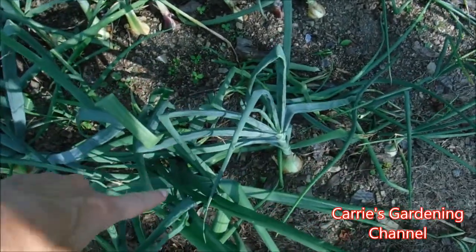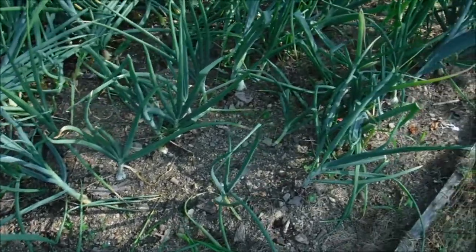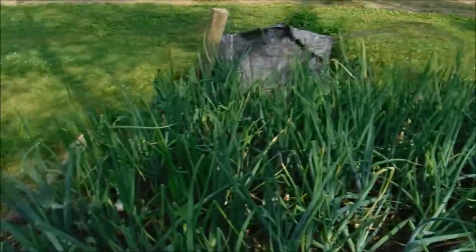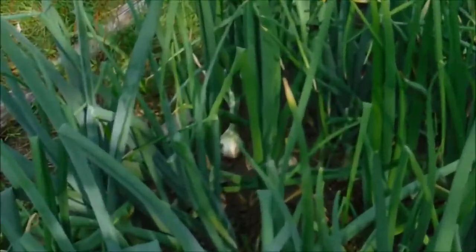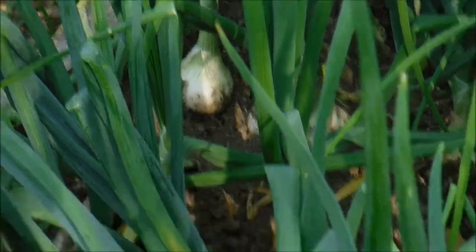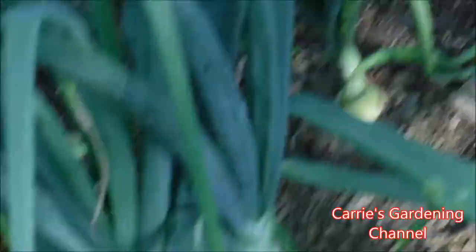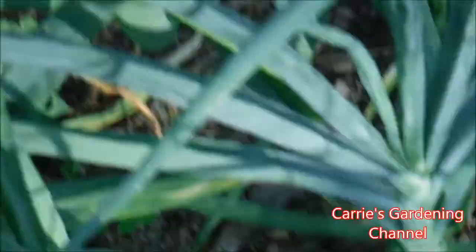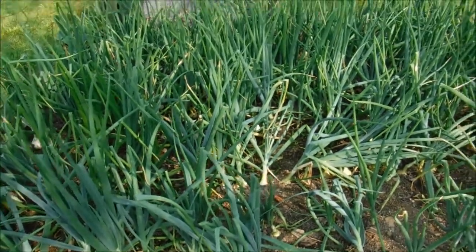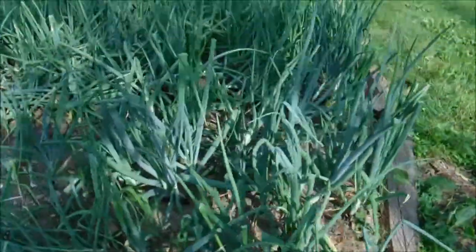These are the onions — some of these were onion sets and in between are onion seedlings. We've been harvesting a lot of onions to use for cooking. You can see a nice big bulb back there, and they are developing really nicely for us this year. We're concerned about all the rain we've had — it's been a very wet year here.